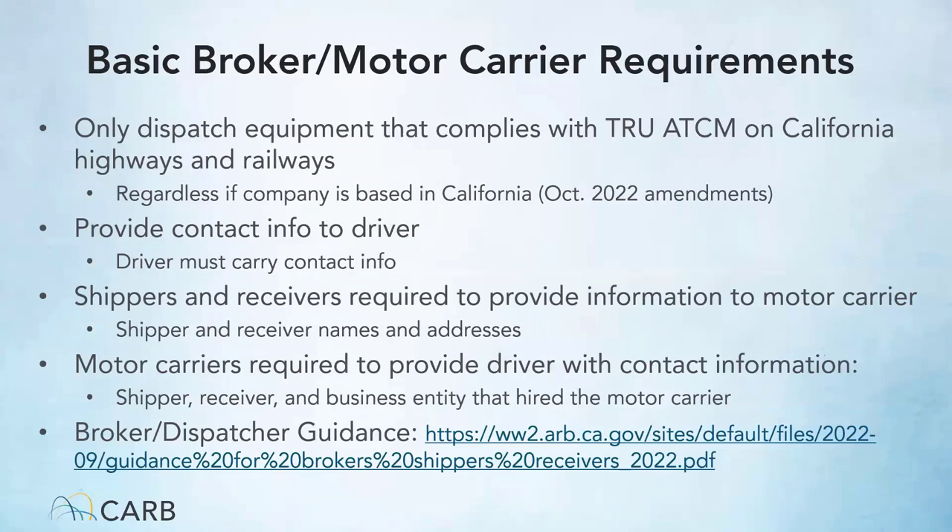Brokers and dispatchers also have requirements under the TRU regulation. Brokers are required to only dispatch equipment that is compliant with the TRU ATCM on California highways and railways, regardless if the company is California-based. Brokers must be able to provide contact information for their drivers and advise drivers to have this information available in case of an inspection. Shippers and receivers are required to provide names and addresses to motor carriers, who must provide this information to drivers upon request. A guidance document is available for brokers and dispatchers on the CARB website.